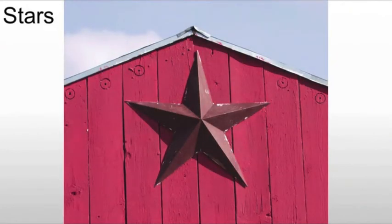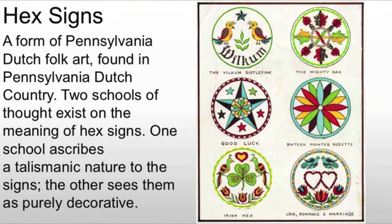They will also put stars on their barns or in their homes — these represent good luck or good fortune. All of these are examples of what are called hex signs. This is a specific form of Pennsylvania Dutch folk art, and there are two schools of thought regarding its meaning. One sees it as basically a talisman — something bringing good luck, romance, marriage, etc. The other sees it as purely decorative. It depends on what tradition you're in, and the problem is we're dealing with numerous traditions and different religious groups, which muddies the water.